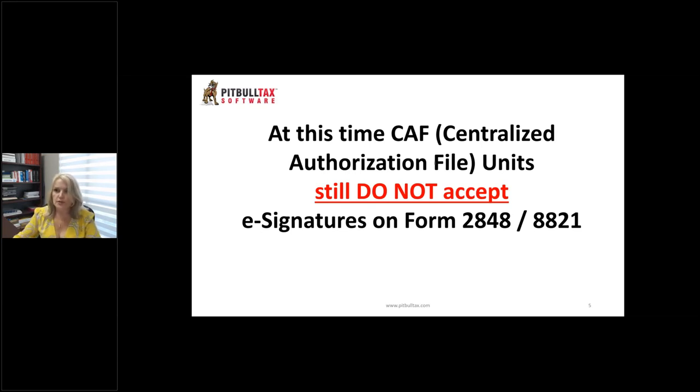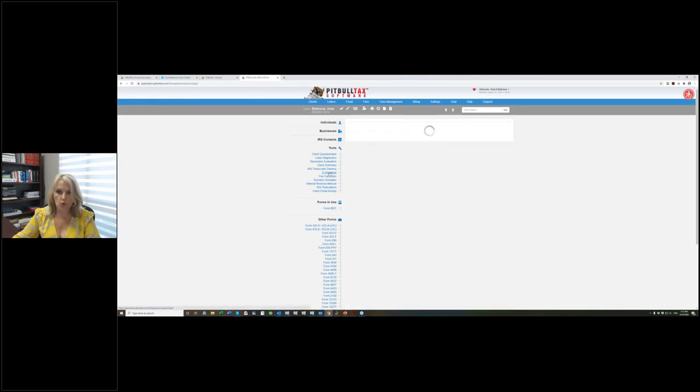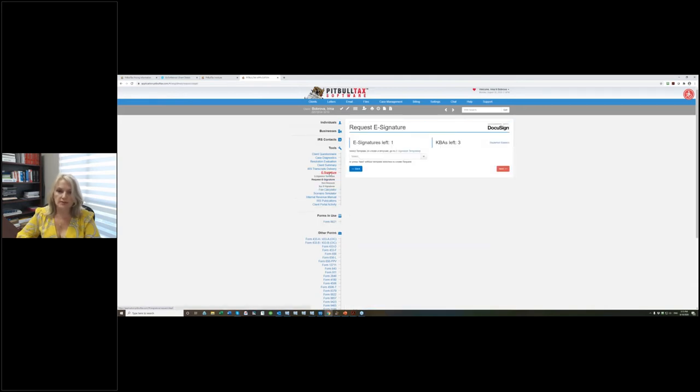Now let me show you what we did inside PitBullTax. All users will have access to e-signature. It is located on the tools menu on the left-hand side. Under IRS transcript delivery, you will see the e-signature module. Once you click on it, you will see four different pages: e-signature templates, request e-signature, sent requests, and buy e-signatures.